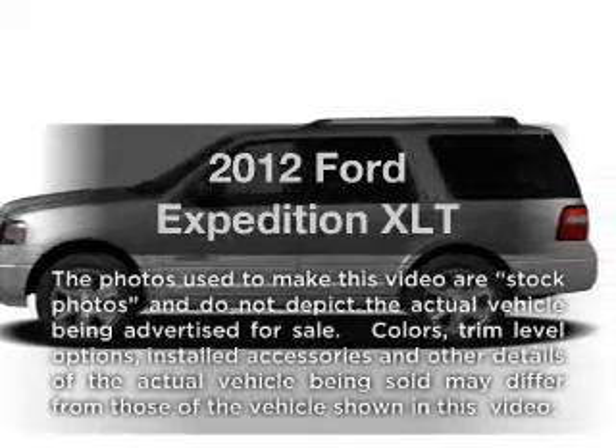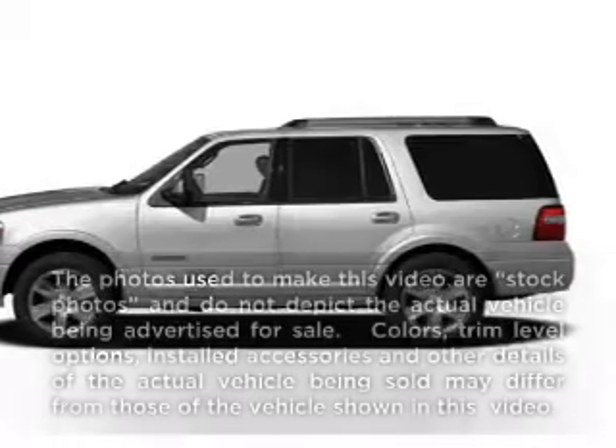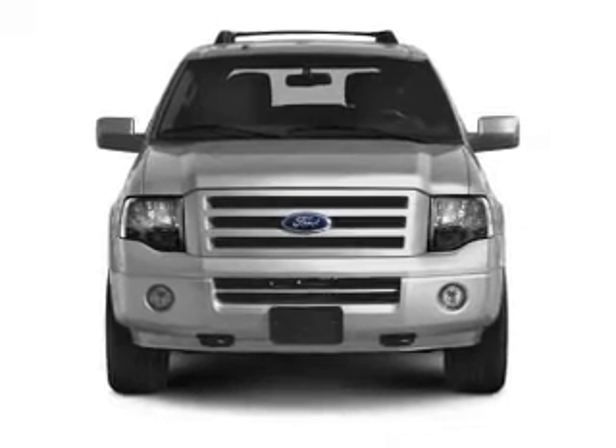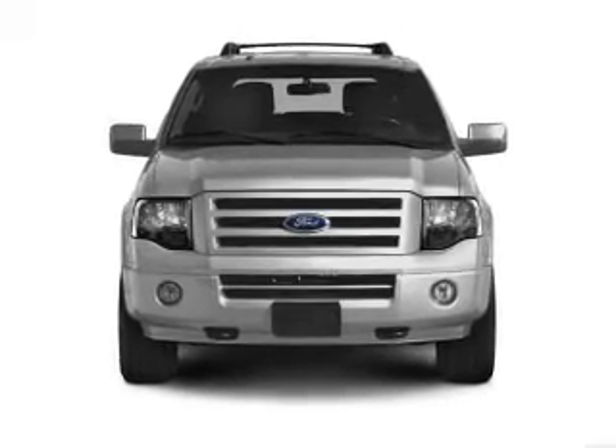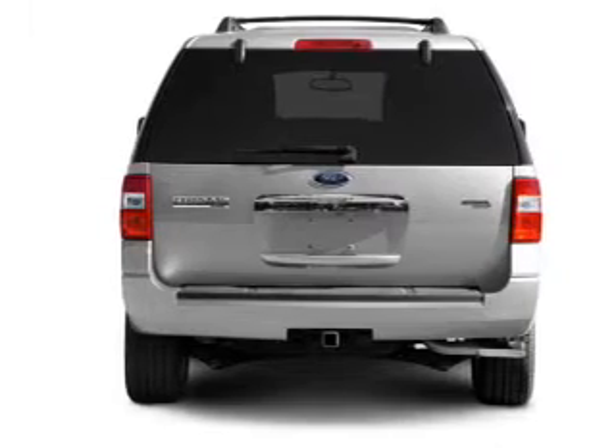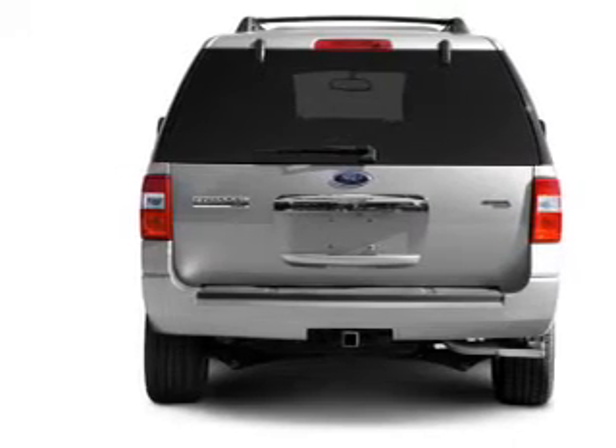Imagine yourself in this 2012 Ford Expedition. Everything you need under one roof with this great vehicle. With a powerful 8-cylinder engine that responds smoothly to its 6-speed automatic transmission, the anti-lock braking system will help deliver you safely to your destination.